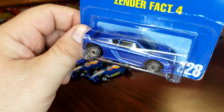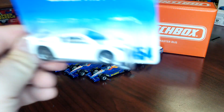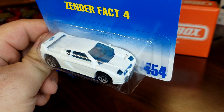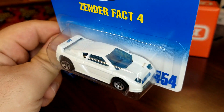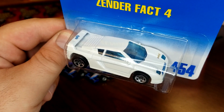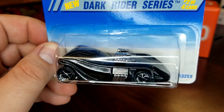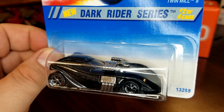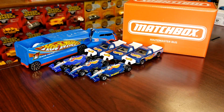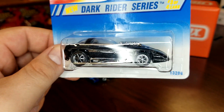This is a Zender Fact 4 — I did not have a blue one, got that guy. Since I have a bunch of Zenders I decided to buy this one too in white. I also got a couple of these Dark Rider series just because I like the wheels. All these Hot Wheels cars are a dollar, so you're never gonna pass them up.